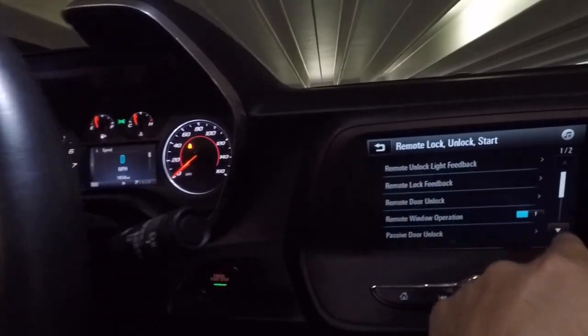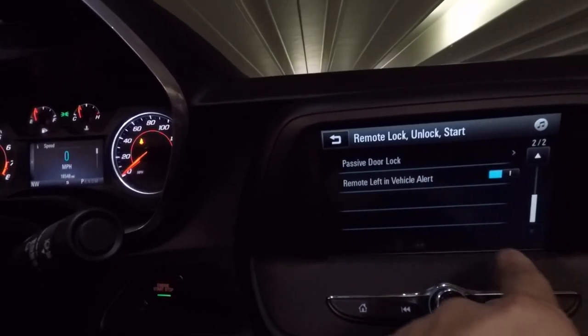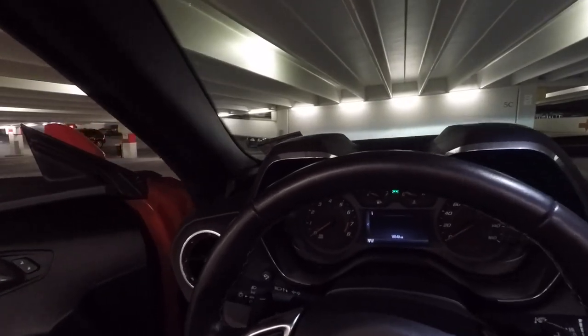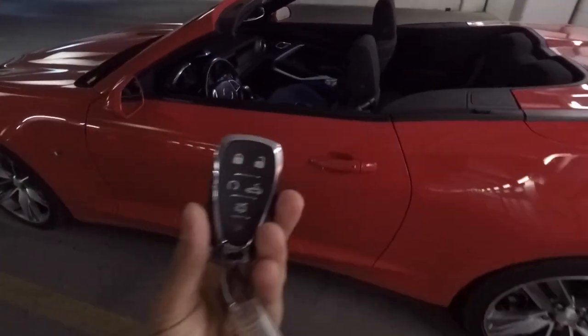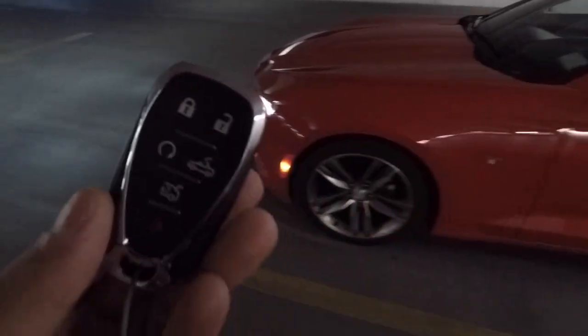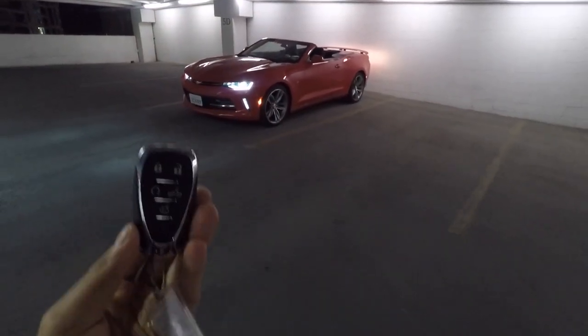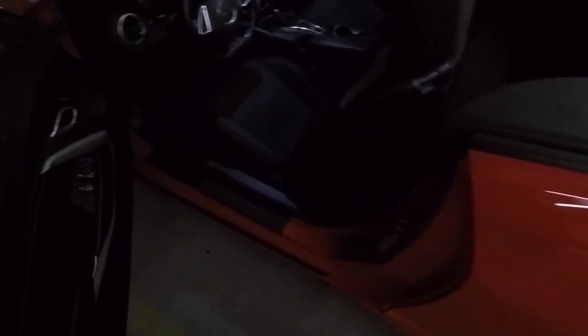In settings you can also adjust lock feedback — I don't like the horn when I lock the car. And right here you can adjust passive door lock. With passive door lock enabled, if I get out of the car and take the key with me without pushing any button or doing anything, when I walk away from the car it locks itself. To unlock, you can either push the button on the door handle or use the key fob.